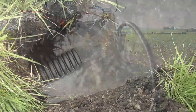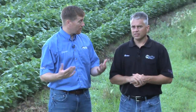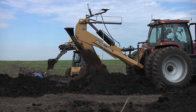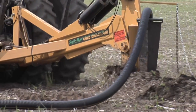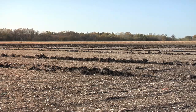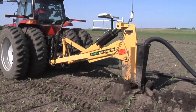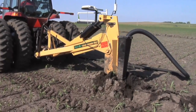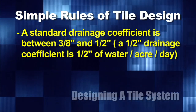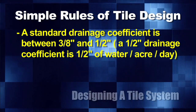How much water do you need to get rid of in a day? Do you need to get rid of a quarter inch or a half inch? That's going to vary — this is a complete judgment call and it all depends on what you want to do. Designing a tile system is basically just judgment and you gain good judgment over years of practice and experience. On our farm what we're usually shooting for is between a three-eighths-of-an-inch drainage coefficient and a half-inch drainage coefficient, meaning you can get rid of a half inch of water per acre per day.